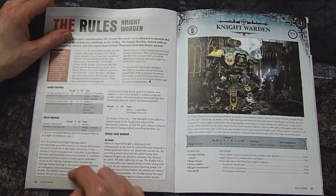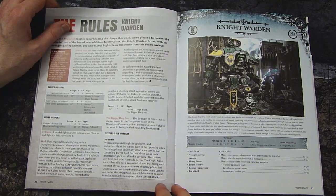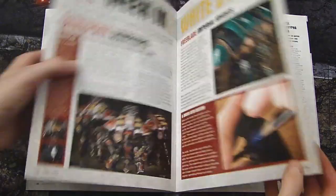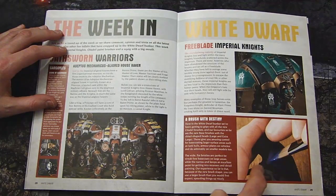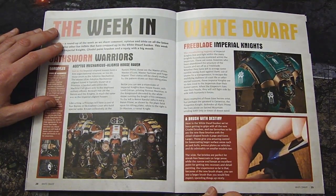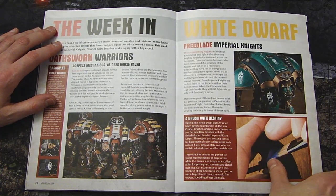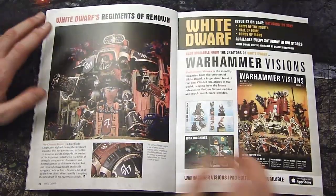The Thunderstrike Gauntlet works a bit like the Lifta-Droppa did for the Orks. The ion shield is the standard we saw in the past. With the chisel-tip brush you can really get into all the plating, get a lot of control, and cover a lot of area at the same time — kudos to GW for picking up on that. These knights have a ton of trim and it definitely takes a while to paint them.